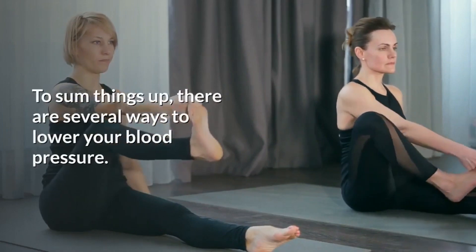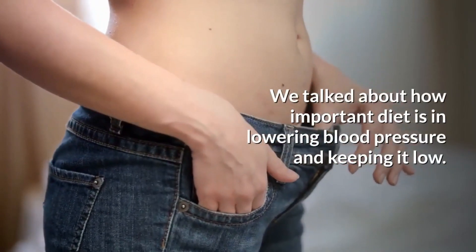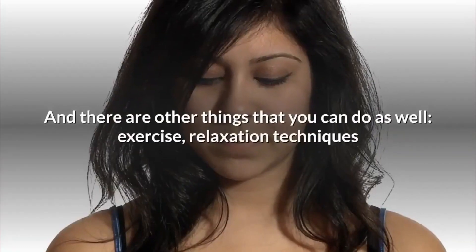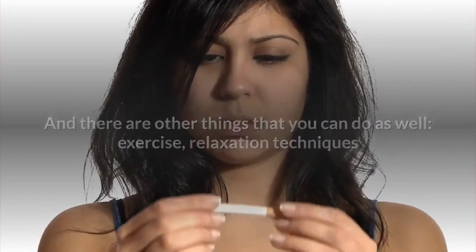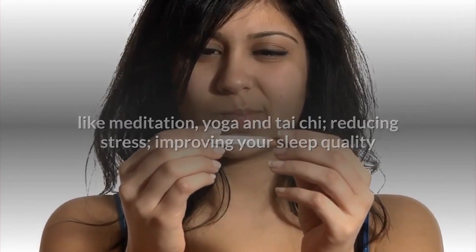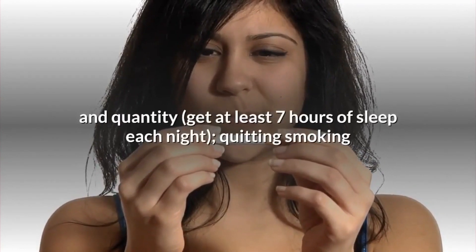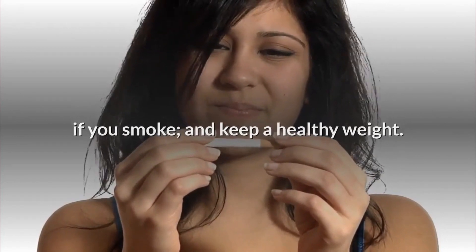To sum things up, there are several ways to lower your blood pressure. We talked about how important diet is in lowering blood pressure and keeping it low. There are other things you can do as well: exercise, relaxation techniques like meditation, yoga and tai chi, reducing stress, improving your sleep quality and quantity, getting at least 7 hours of sleep each night, quitting smoking if you smoke, and keeping a healthy weight.